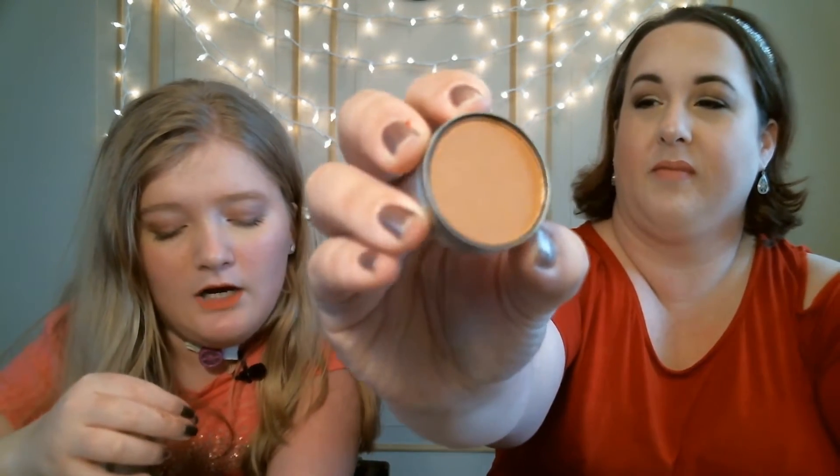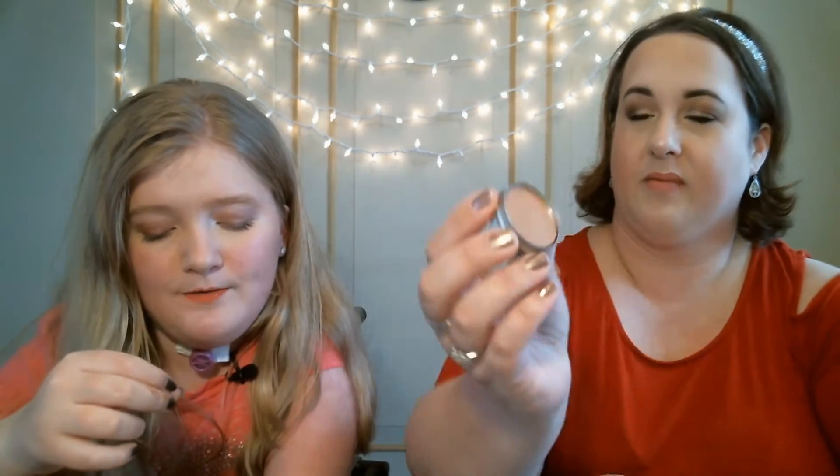The next thing I'll be keeping is the Cargo Swimmables Water Resistant Bronzer in Medium. The full size retails for $29 and it claims to be a long-lasting formula that is rainproof, sweatproof, and tearproof — basically utterly budgeproof. When you swatch it, it is very, very creamy. It is like a golden color, and swatching it on your arm it is very, very smooth. I wouldn't necessarily use this as a bronzer — I'll just use it as an eyeshadow because it is so smooth and golden.